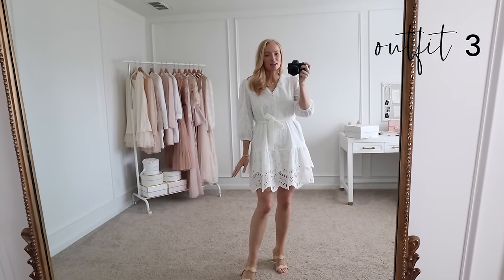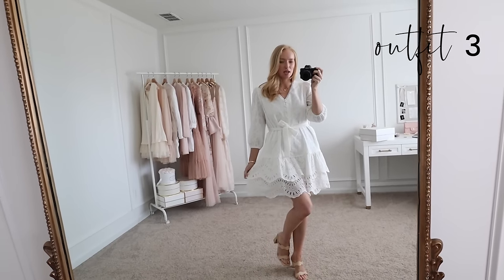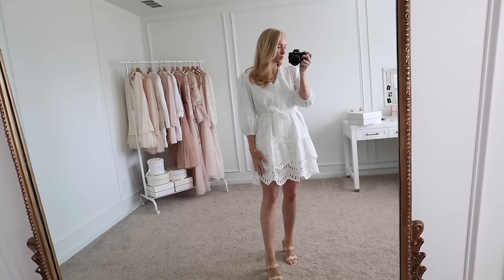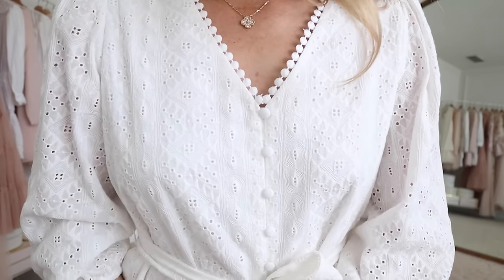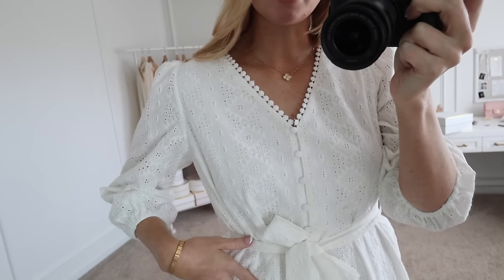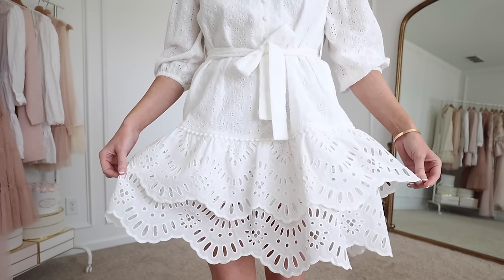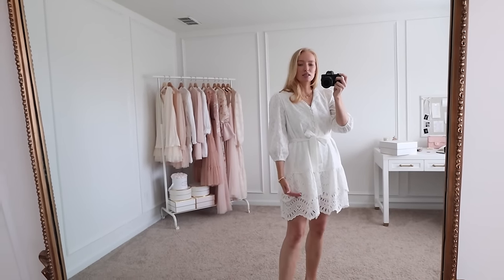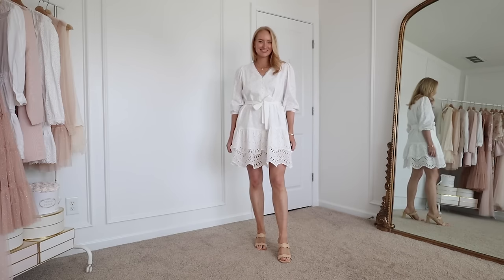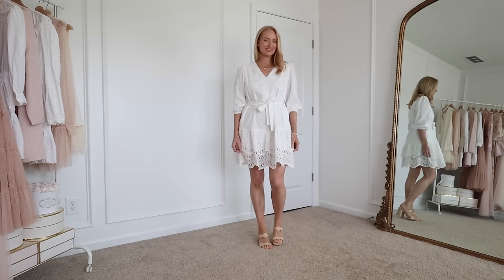Next up is this gorgeous eyelet dress. This one also came in a blue print — I believe it's the same silhouette, but I went with the white. I love a good white dress during the spring and summer. This one has such beautiful detail — it has palm trim, buttons, all of this texture throughout the whole dress. And then it comes with a tie belt and these tiered eyelet layers on the bottom. The sleeves are three-quarter length and it is lined. The liner stops at the first tier so it is a little bit on the shorter side. I am wearing a size medium.